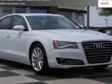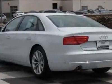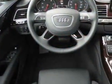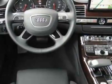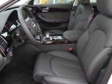Take a look at this new 2012 Audi A8L. For your protection, this vehicle has a full factory warranty. This vehicle gets an estimated 18 miles per gallon in the city and an estimated 28 on the highway. This A8L boasts a 4.2-liter engine and has an 8-speed Tiptronic transmission.